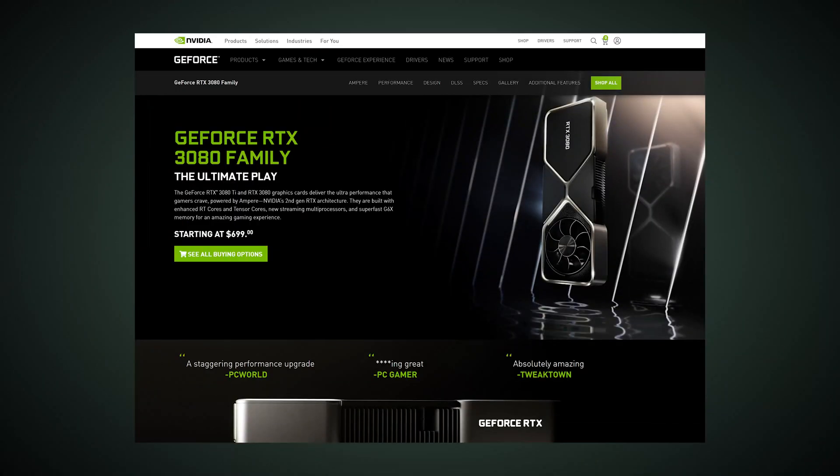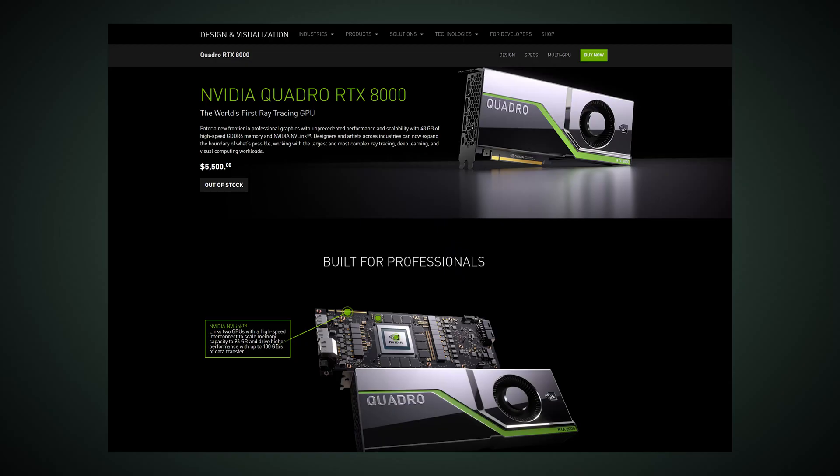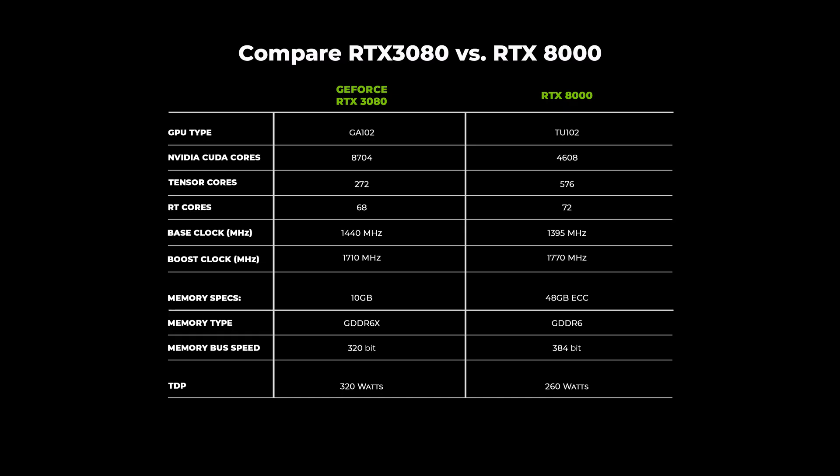Let's start by examining the RTX 3080 versus the Quadro 8000, which was the top-of-the-line workstation GPU from the last generation. The RTX 3080 has 50% more CUDA cores than the 8000 and uses 3rd-gen Tensor cores. When it comes to raw compute power, the RTX 3080 outperforms the 8000 by quite a bit at a fraction of the cost — and remember, the RTX 3080 isn't even the top-of-the-line GeForce card.